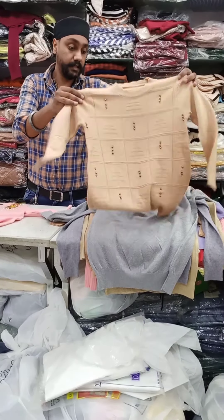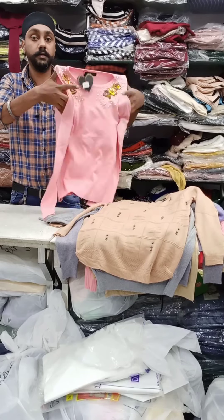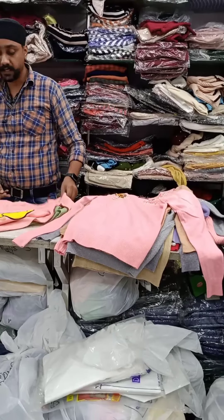This is the self-design. This is the cold shoulder design. For that, there are patchwork and carton prints.